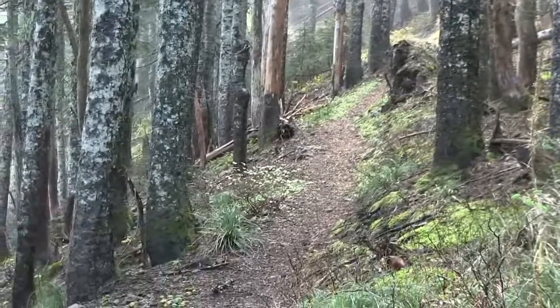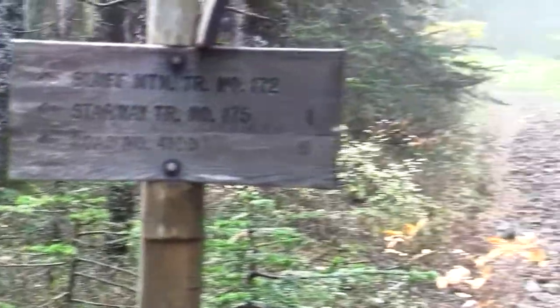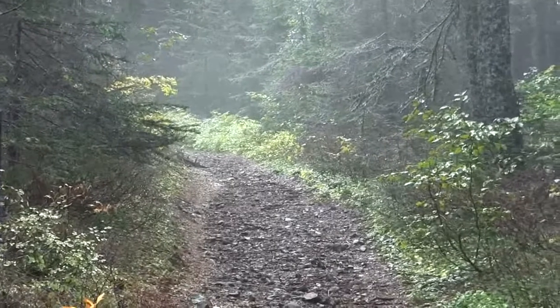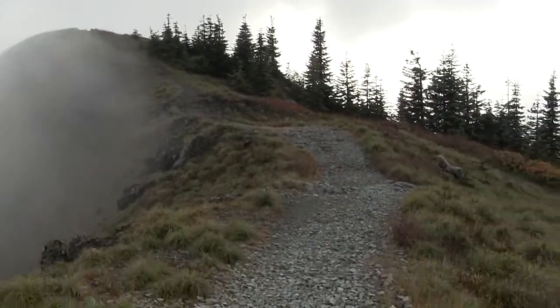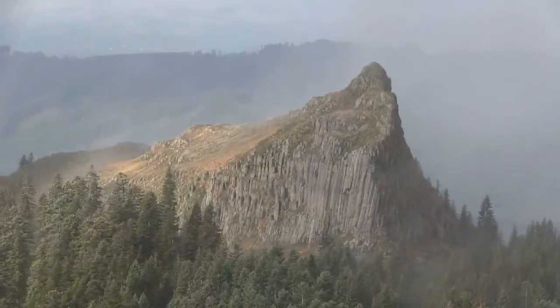The road isn't going to find here though. What is it? The road. Yeah. That's Sturgeon Rock.